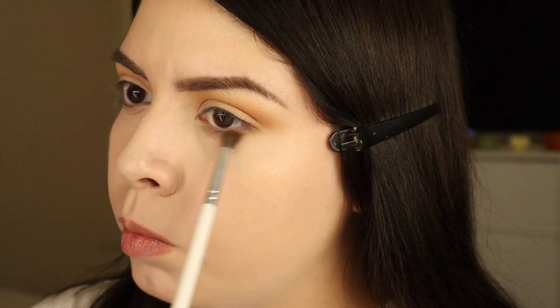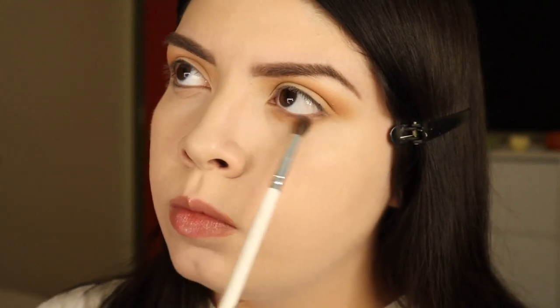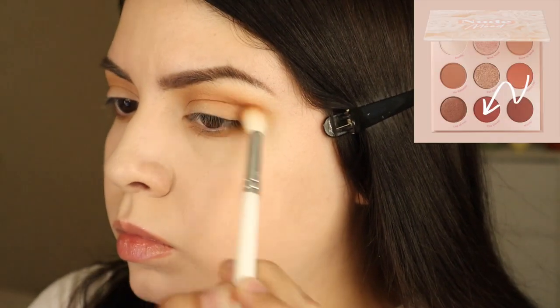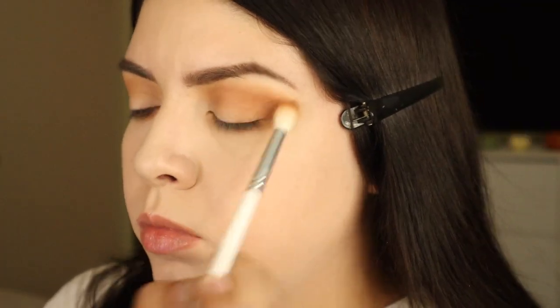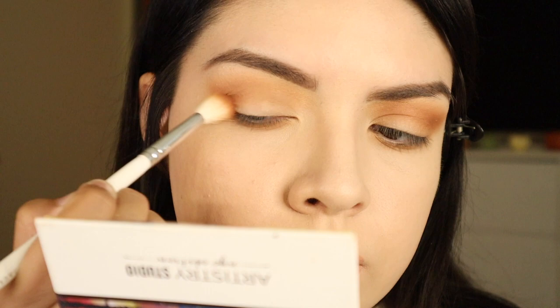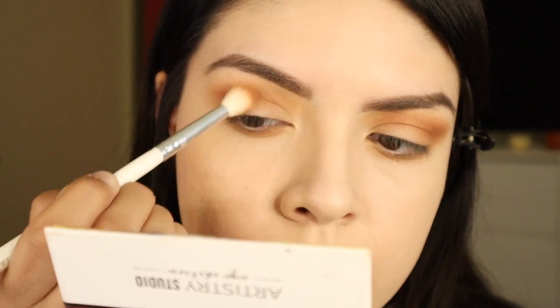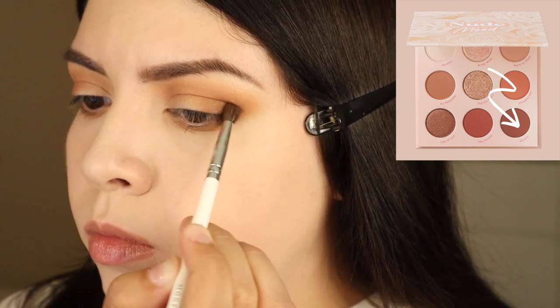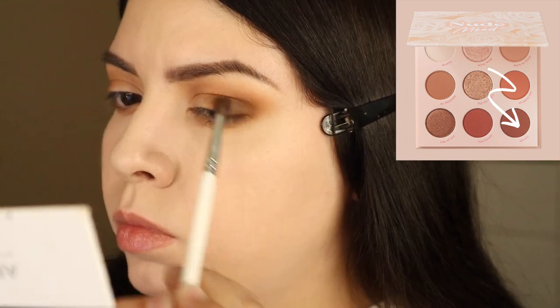I'm taking a smaller detail brush and running that same shade underneath the lower lash line. I love those brushes — they are so good. If you're not a fan of Jaclyn Hill, just ignore the name on the brushes, but go get that brush set — it's amazing. It's about forty dollars and you get like ten brushes. Now going in with another shade using another Morphe x Jaclyn Hill brush.